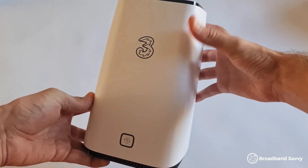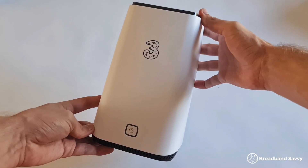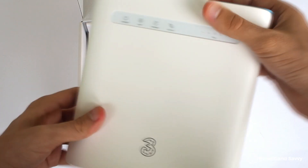Not sure whether to choose between the 3 4G hub and the 3 5G hub? We've tested and reviewed both of these routers, and in this video, we'll explain the differences between them.